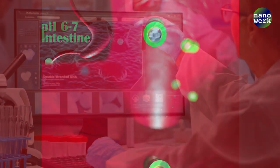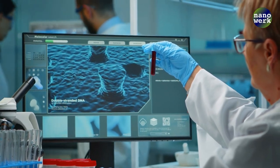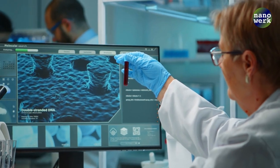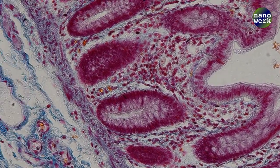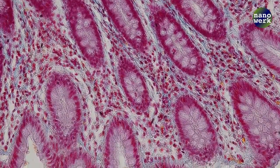Nanotechnology is also revolutionizing cancer diagnosis. Imagine a simple blood test that can detect cancer in its earliest stages, long before symptoms appear. Nanoparticles can be designed to find cancer biomarkers, which are substances that indicate the presence of cancer, even in minuscule amounts.